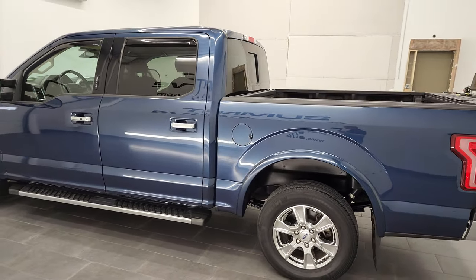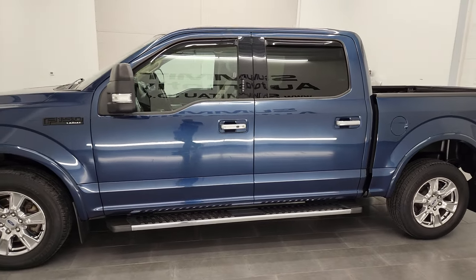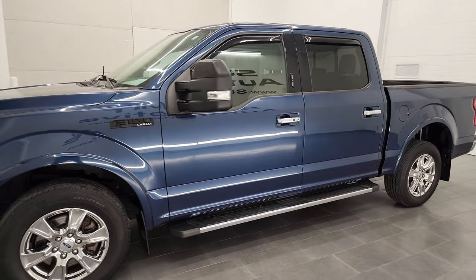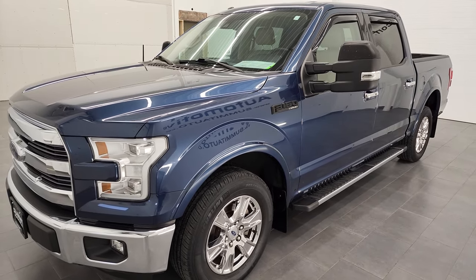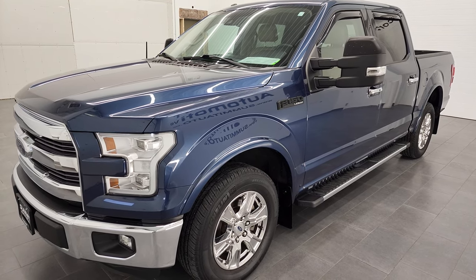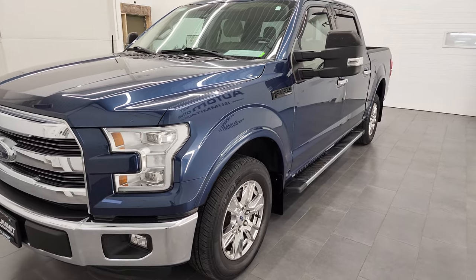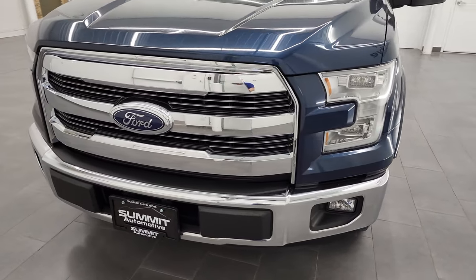This 2016 Ford F-150 SuperCrew Lariat has the 3.5-liter V6 twin-turbo EcoBoost engine. This truck has been fully safetied and inspected by our service shop per the state of Wisconsin inspection process. It has a fresh oil and filter change, all the fluids have been checked and topped off, and this truck is 100% ready to go.